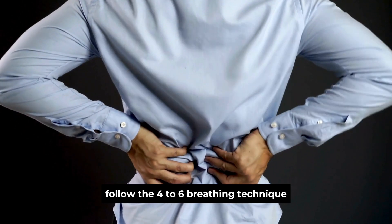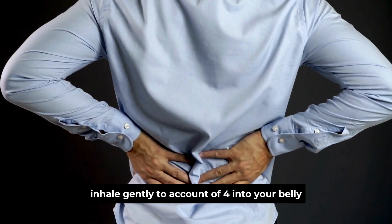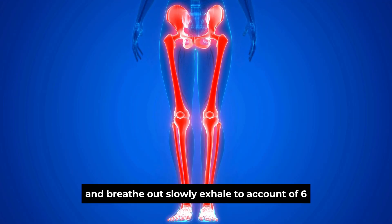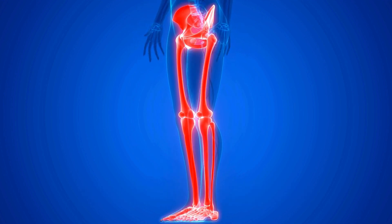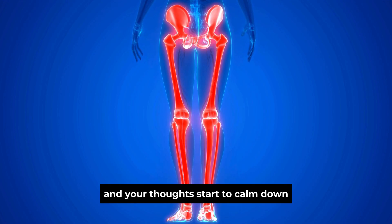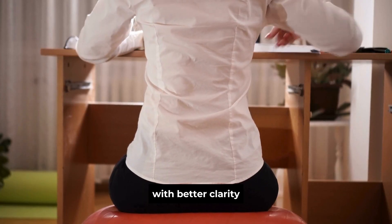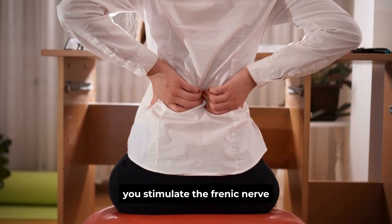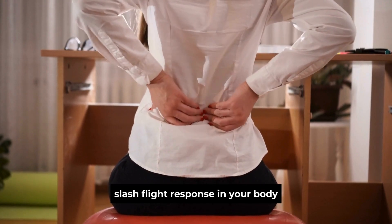Follow the 4-to-6 breathing technique: inhale gently to a count of 4 into your belly, and exhale slowly to a count of 6. Repeat this for 5 minutes, and you'll notice how your muscles start to relax and your thoughts calm down with better clarity. By controlling your breathing, you stimulate the phrenic nerve and turn off the fight-or-flight response in your body.